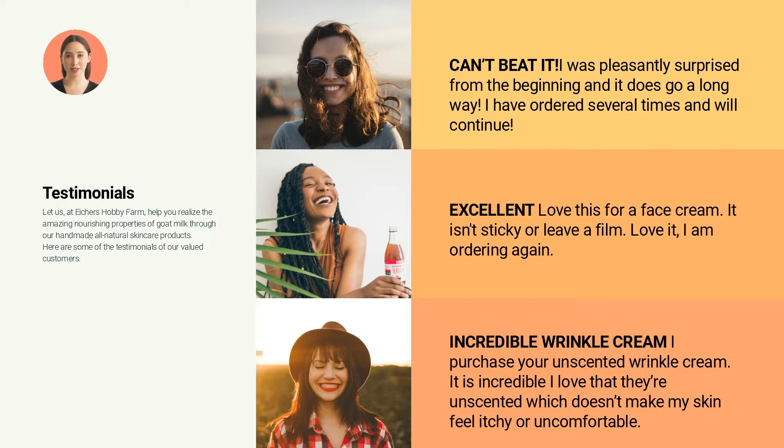From Mindy: Incredible wrinkle cream. I purchased your unscented wrinkle cream. It is incredible — I love that it's unscented, which doesn't make my skin feel itchy or uncomfortable.